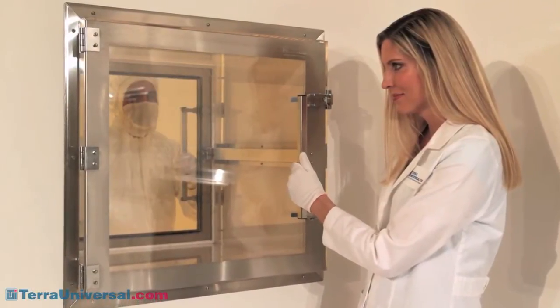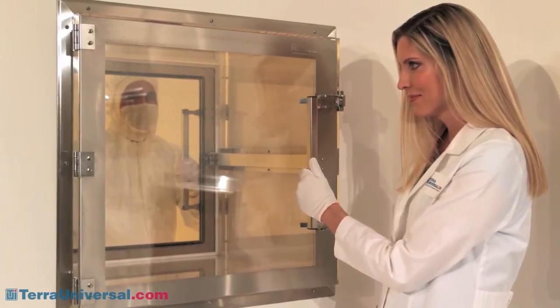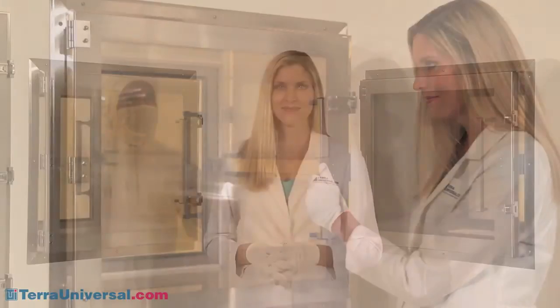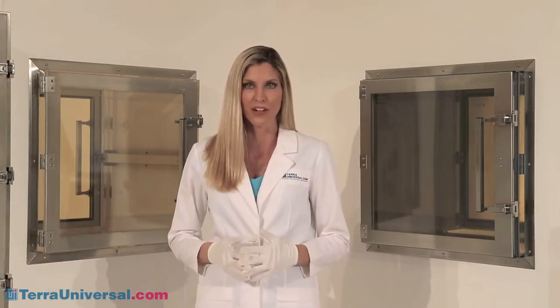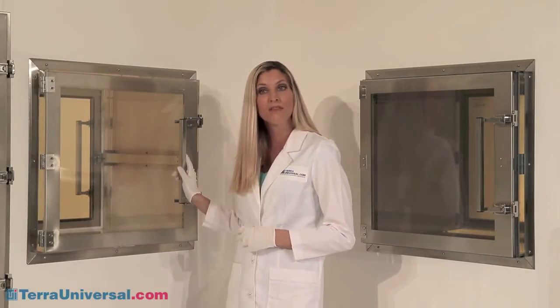All pass-through doors feature windows that allow viewing of the opposing door. Windows are made of materials chemically compatible with the chamber shell. These chambers are available in six application-specific materials. The most economical is acrylic, which combines strength and visual clarity.